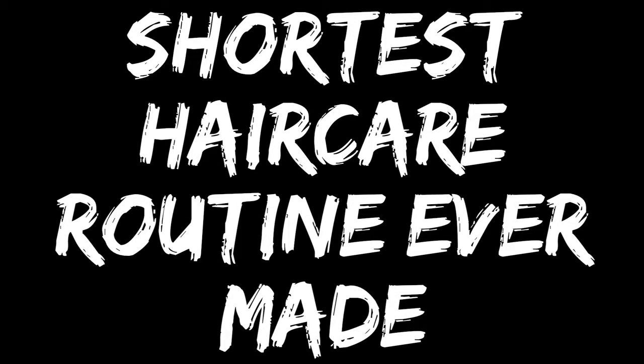Hi everyone, it's Liv and this is going to be a really short video because I don't really have a long or intensive hair care routine. Really all I do to my hair is wash it maybe after I exercise if my hair gets really sweaty. I probably wash it like every three to four days, sometimes longer, but when I'm exercising consistently I'll wash my hair more frequently.